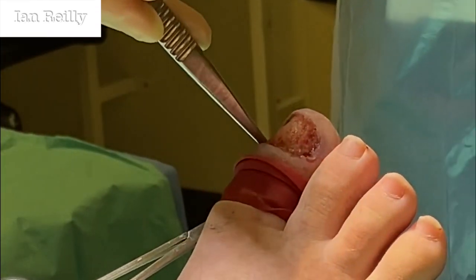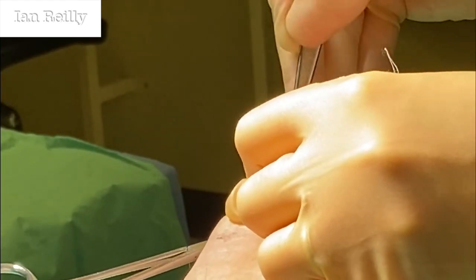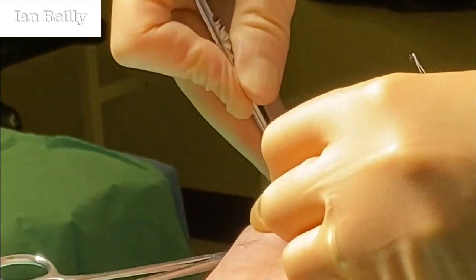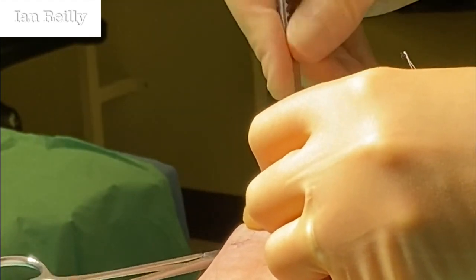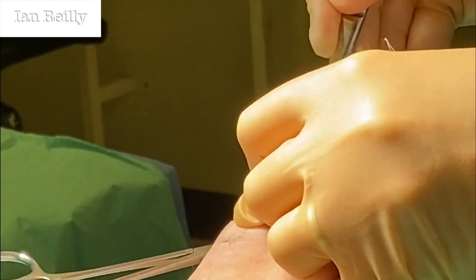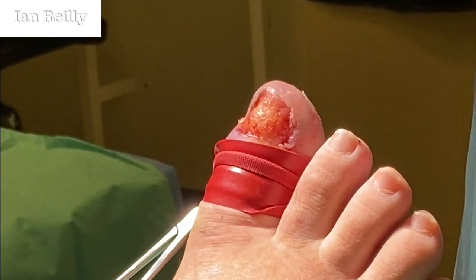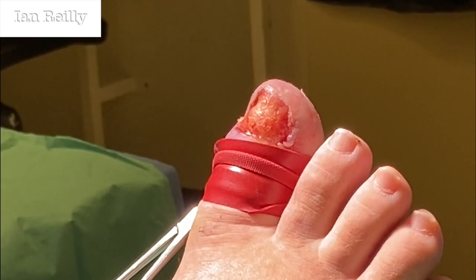That's probing a bit deep down there. We'll do a histology sample as well, please. Just a swab will do, thanks. It's quite deep down, so we'll do a deep tissue sample as well.